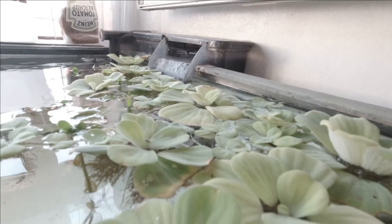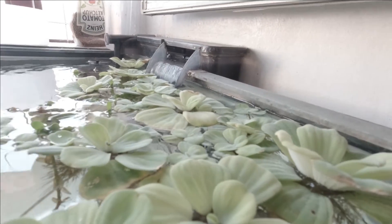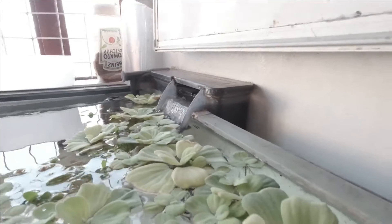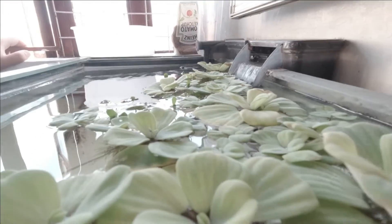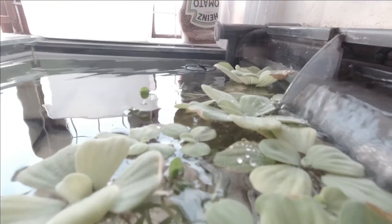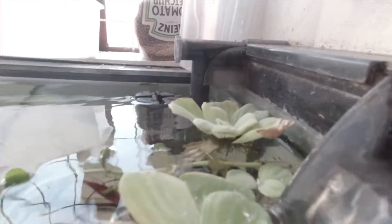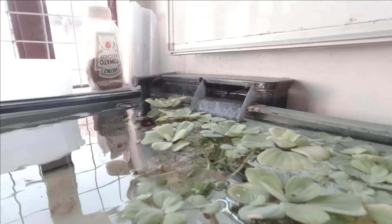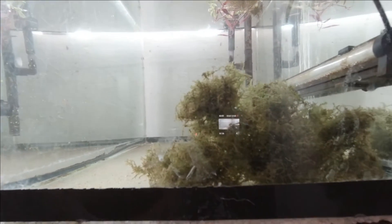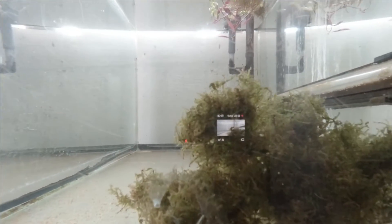Yung mga water lettuce, binili ko lang sa online store. Kunti lang sila pero ngayon madami na. Pero hindi pa direct sunlight yan. Siguro pagka direct sunlight, tapos maganda sya. So ito rin yung Java moss, hindi ko pa ito naayos. Lalagay ko sya sa driftwood. Baka this week sya dumating kaya i-set up ko na lang.